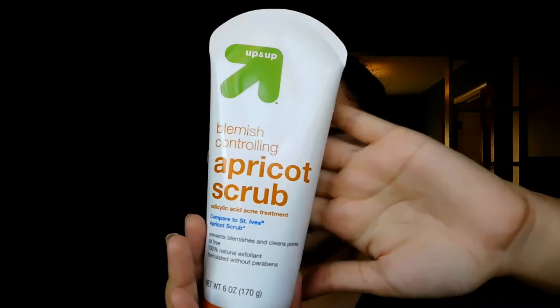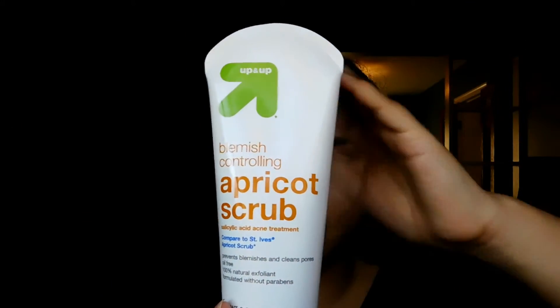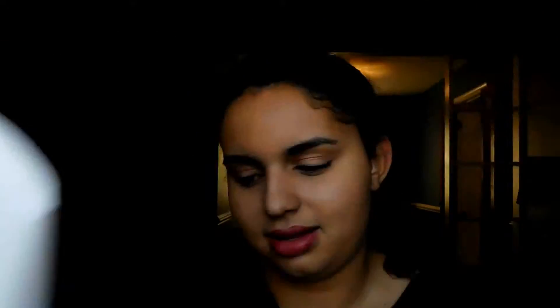Next is the Up & Up blemish-controlling apricot scrub — basically the same as the St. Ives apricot scrub. What I love about this is it really exfoliates your skin without over-drying it. The whole line seems designed to not over-dry your skin. It's a really nice scrub if you want a deep acne-cleaning exfoliation.